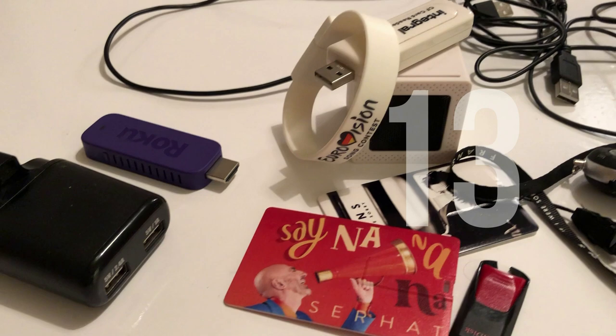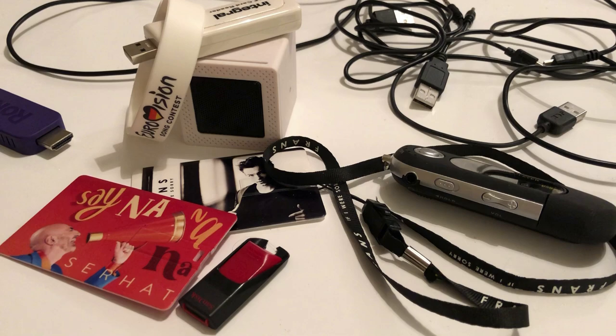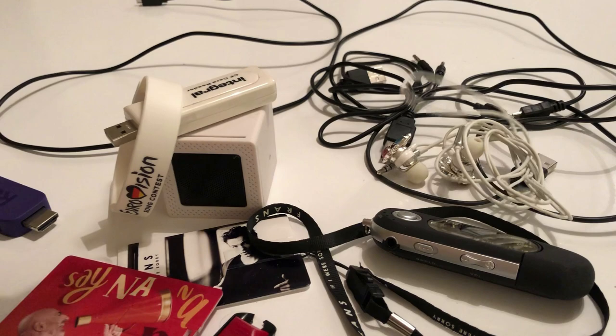Day 13, I had a look in my tech box because we all end up with extra wires and USB sticks and memory things and all kinds of random tech that we don't use. Some of these were free Eurovision gifts and I ended up with two of them, or I just don't need them anymore. 13 bits of kit sorted out on day 13.